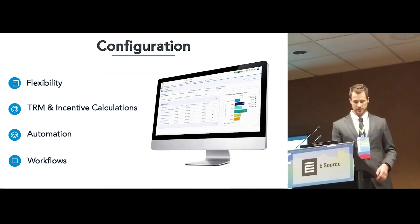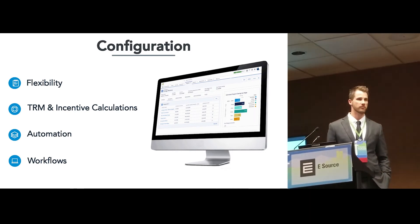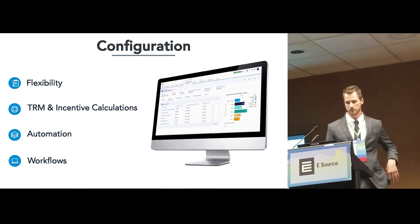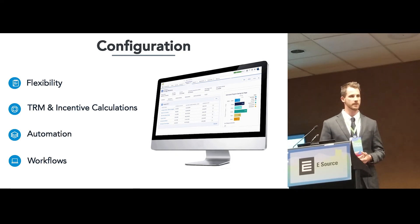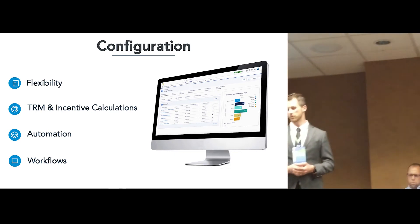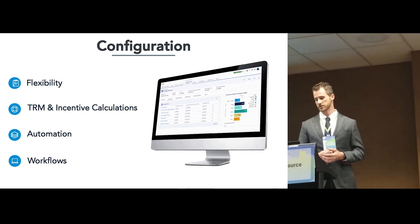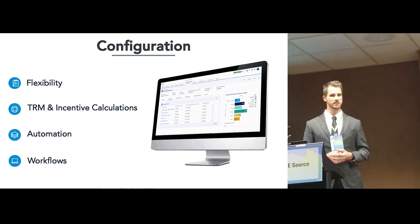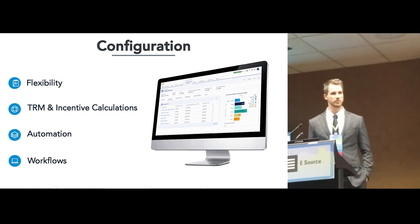So flexibility — built on Salesforce, you don't need to be a developer. It's very much a low-code platform, making it easy to modify. We have integrated and built in the TRM calculations for certain states. Recognizing that engineering calculations and analysis are labor-intensive, we built in those calculations so contractors can enter the inputs and the tool outputs the incentive calculations, energy savings, and therm savings — all embedded into the platform.